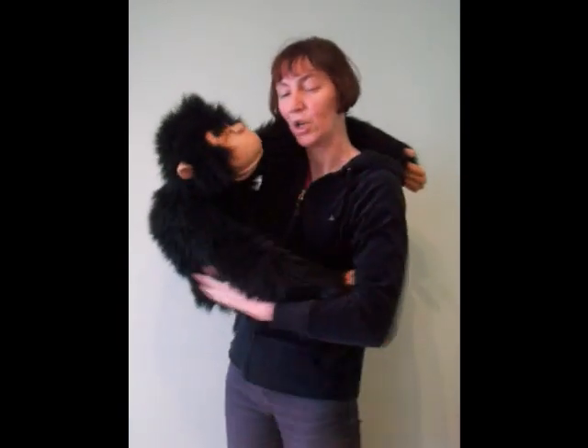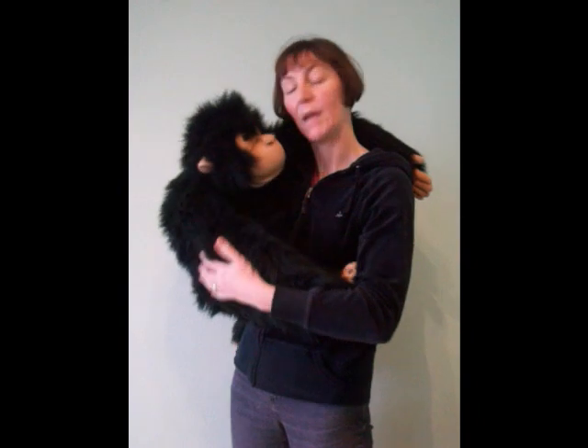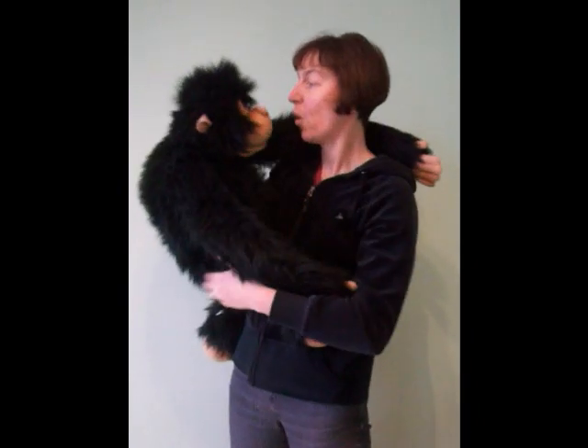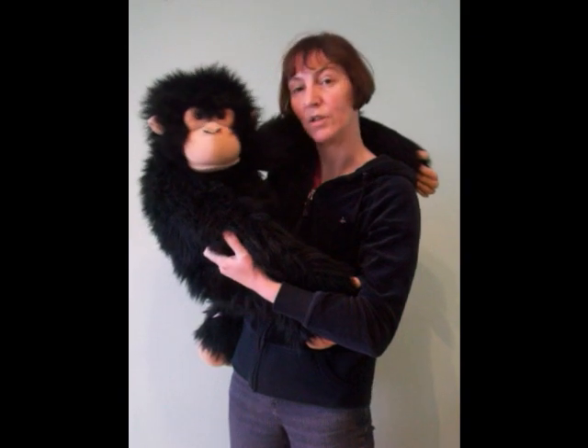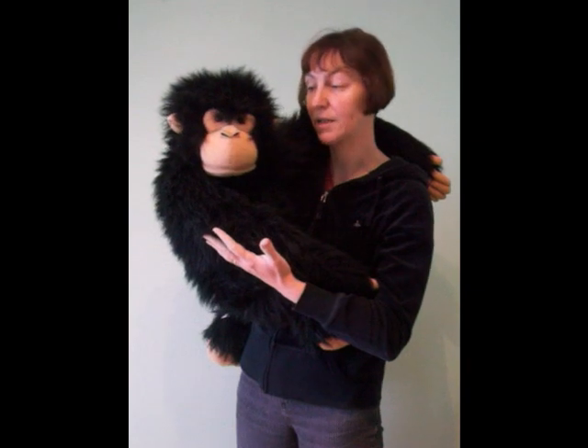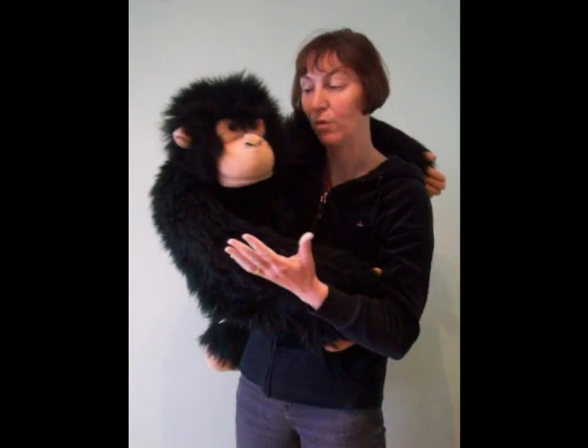The best way to hold him is to cuddle him in to the side of you, put the arm round the back here. Always maintain really good eye contact with him because, as you can see, he becomes quite a realistic puppet as you use quite small movements.